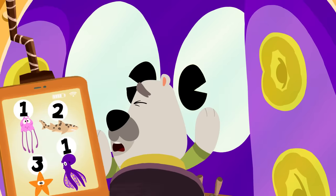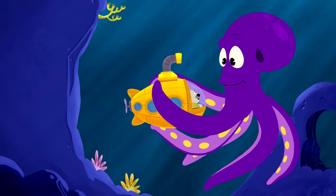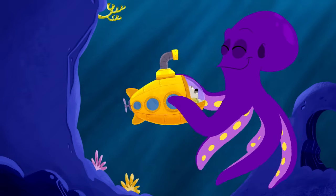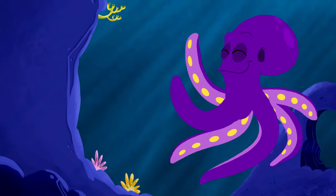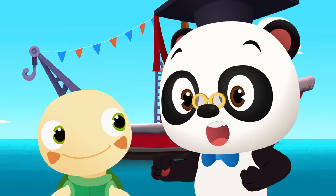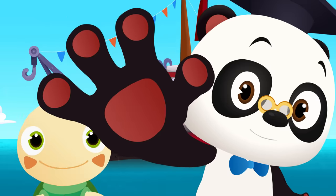Whoa... You scared us there! Hello? Oh, you are one big purple octopus. Bye-bye, Mr. Octopus. Awesome! Can I get a high five? Yay!